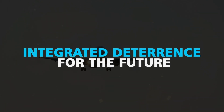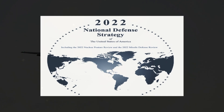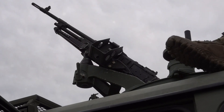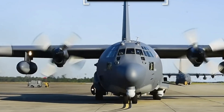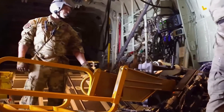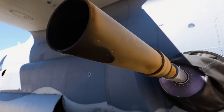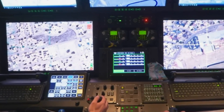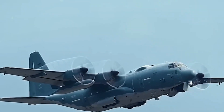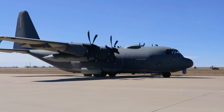Integrated deterrence for the future. The 2022 National Defense Strategy highlights the importance of integrated deterrence — a concept where weapon systems and technologies discourage adversaries from engaging in conflict. The AC-130J's precision weaponry, along with ongoing tests of a high-energy laser weapon that could potentially replace the 105mm cannon, aligns with this strategy. The capability to permanently disable targets without creating loud explosions or revealing the aircraft's position enhances the AC-130J's role in integrated deterrence.